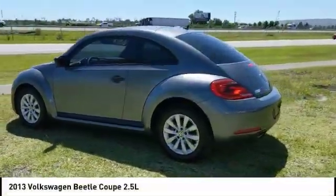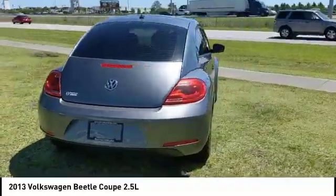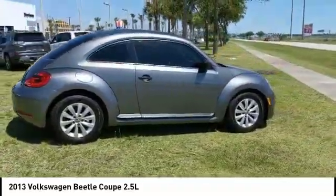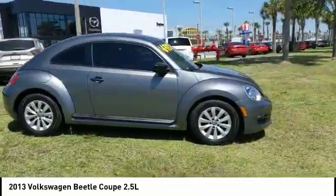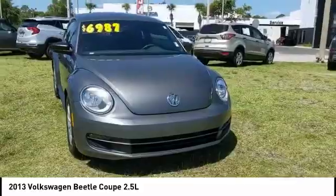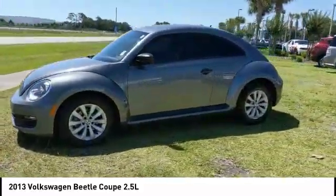Stop by and take a look at the 2013 Beetle Sport. The VW Beetle rekindled the magic of its legendary namesake and became a ray of sunshine in an all-too-serious car market. The Volkswagen Beetle is among the top 10 best-selling nameplates of all time, ranking right up there with the Ford Model T in terms of numbers sold.